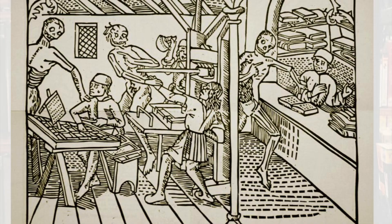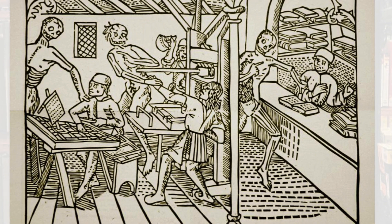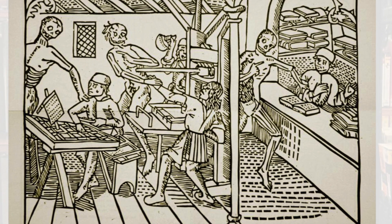But without further ado, let's dive right in and look at some images of presses. What we're looking at here is the very first printed image of a printing workshop. This is from 1499. It's from a book of the Danse Macabre, The Dance of Death, produced in Lyon by Martin Huss.